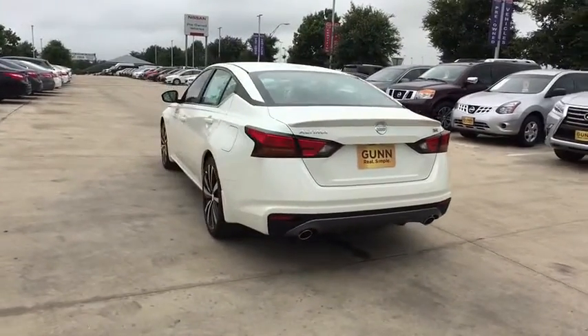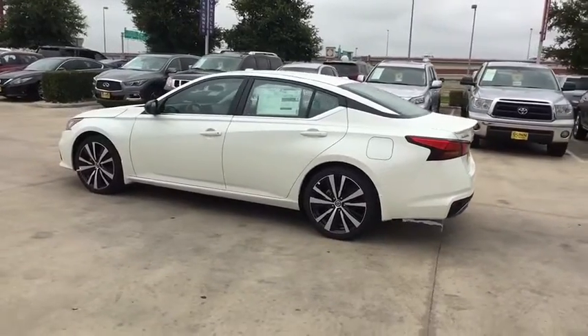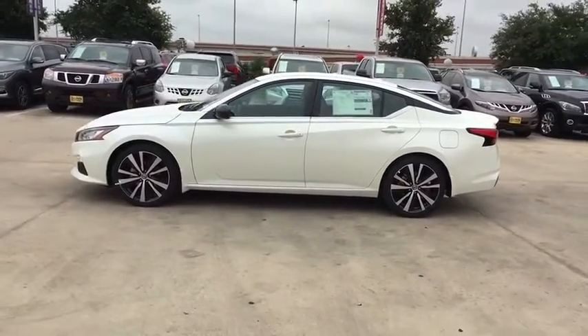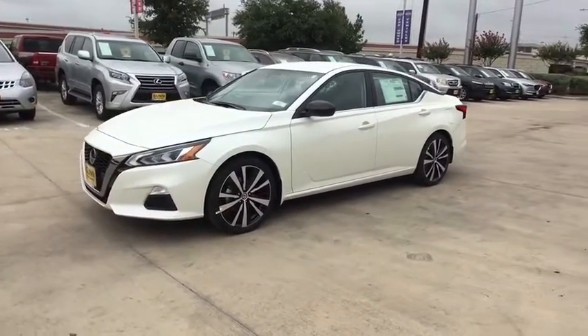Here are some of this vehicle's great options: backup camera, anti-lock braking system, steering wheel audio controls, keyless entry, stability control, traction control, remote engine start, and leather-wrapped steering wheel.